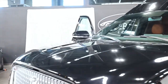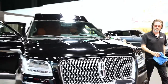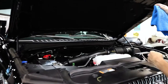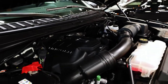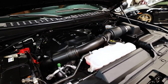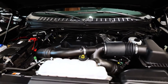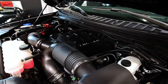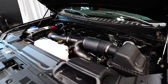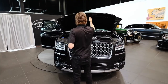We didn't look at the engine yet — let's see what powers this thing. Nice and clean in the engine compartment.